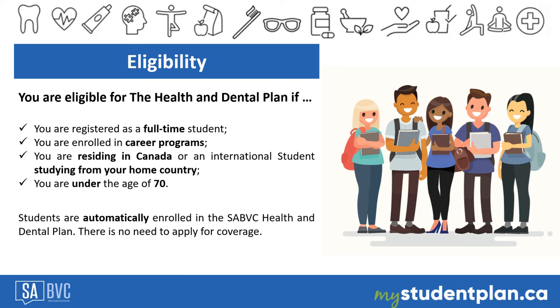The SABBC Health and Dental Plan is a comprehensive and mandatory plan provided to eligible students. You are eligible for the plan if you meet these criteria: you are registered as a full-time student, you are enrolled in a career program, you are a student residing in Canada or an international student studying from your home country, and you are under the age of 70.